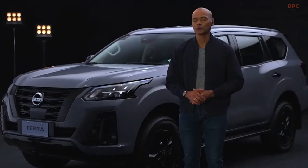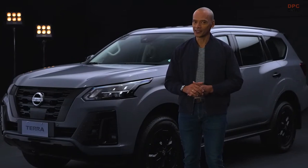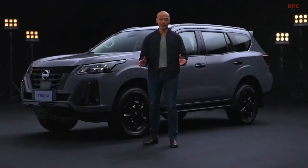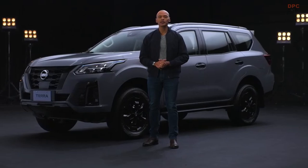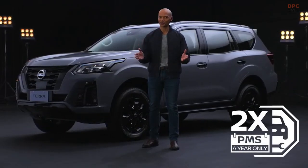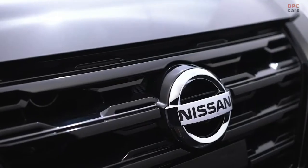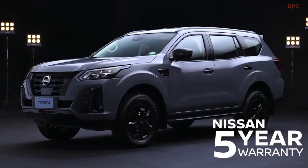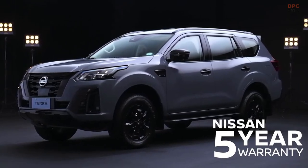Aside from the comfort on the road, the reliability and peace of mind that Nissan gives you is a class above the rest. Like all Nissan vehicles, the new Terra Sport only needs PMS runs twice a year, instead of the usual quarterly schedule of other brands. This, on top of a 5-year warranty, frees you up to enjoy the finer, better things in life that matter.